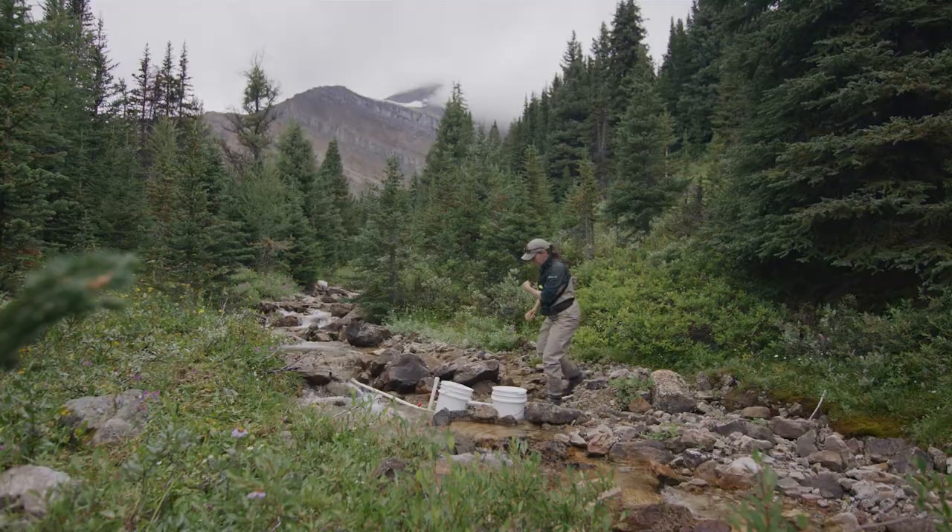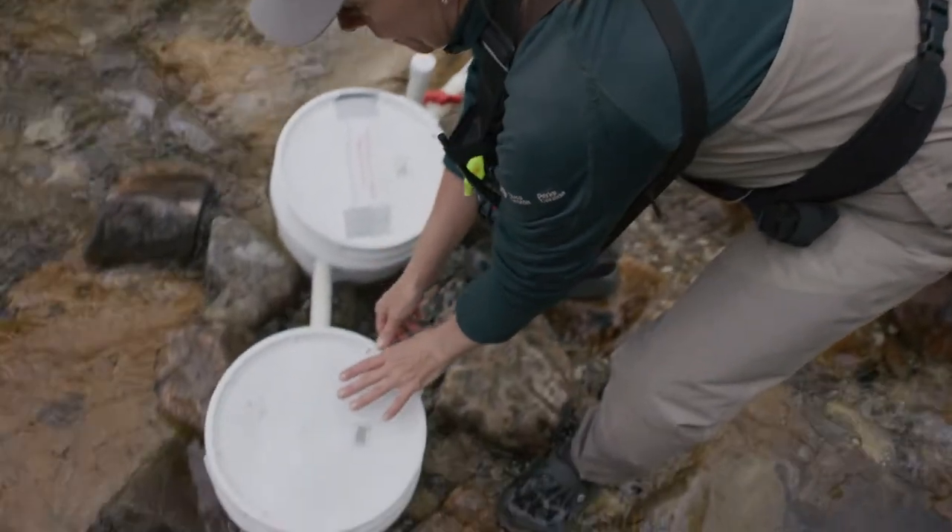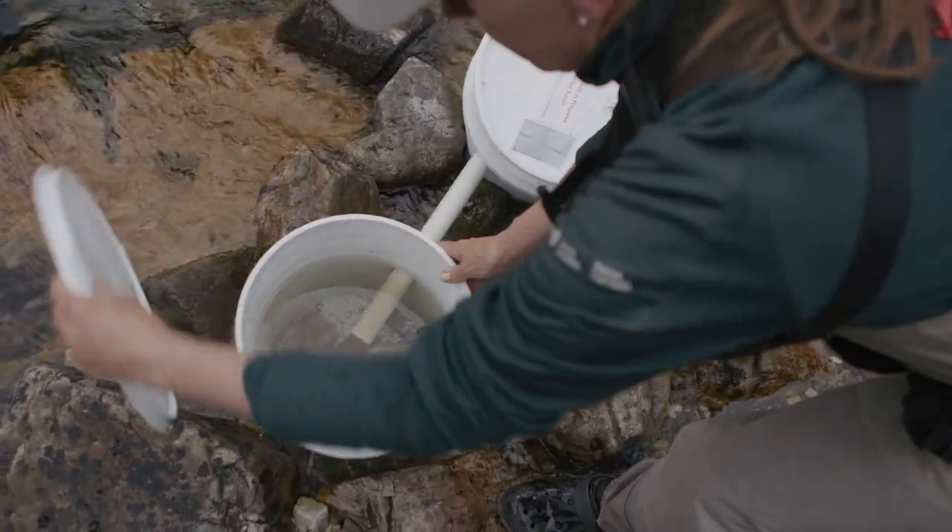We create these artificial egg nests — they're inside of buckets — and it allows the eggs to finish their next 10 to 15 days in the water that they're going to live in for the rest of their life.